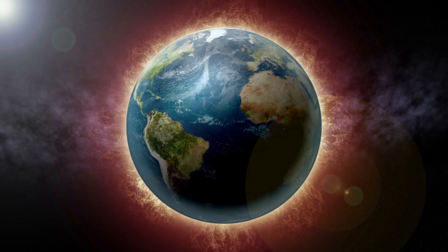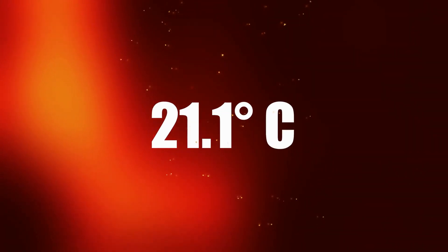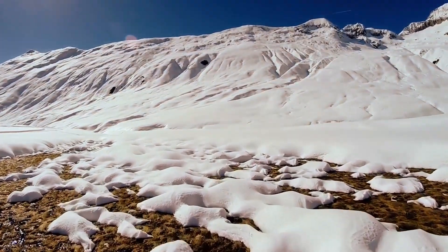Global warming played a large role in this process, too. In recent years, the noted gradual increase in temperature is melting ice in the Batagaika crater, causing it to continue growing.